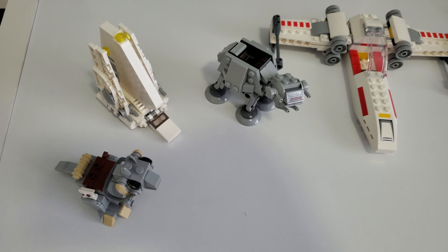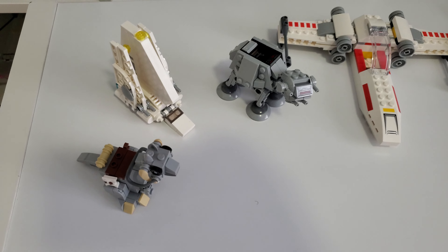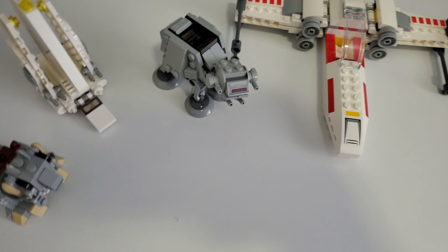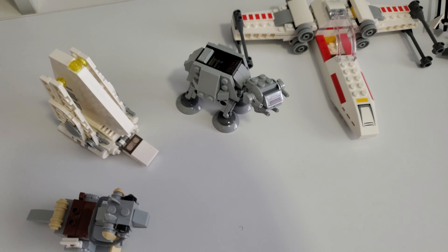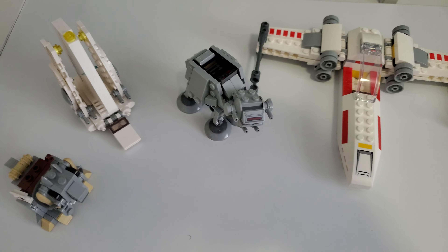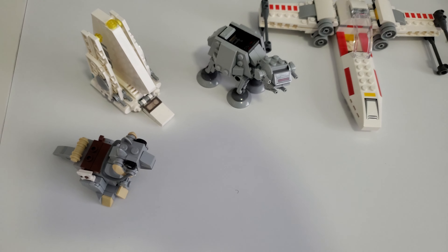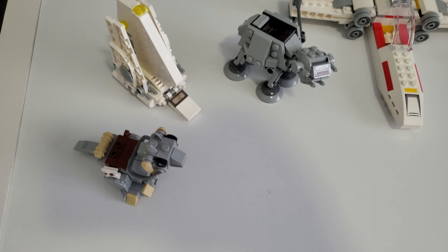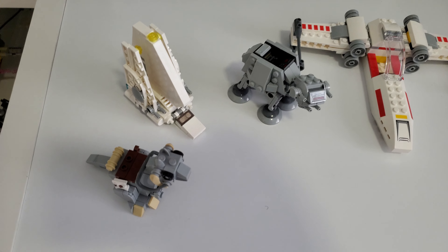For the second batch of micro fighters, I think it's going to be something from Book of Boba Fett or the Bad Batch. I think we're definitely going to see something for Mandalorian in the form of Moff Gideon's TIE Fighter, which is the one that has the folding wings. I think that would be a great play feature, and I think they could definitely pull that off as a micro fighter. I think both of those in either a dual pack or single pack would just fly off the shelves.